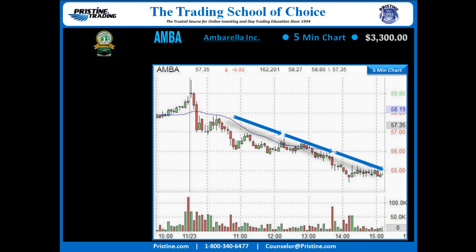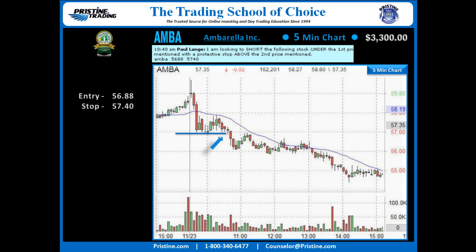That caused the drop on that particular day. In order to capture that drop, I came in in the morning with that consolidation and used a Pristine breakdown play for an entry under 56.88, with a stop over 57.40. The play went out to the Pristine Method Black Room for those who wanted to play along.